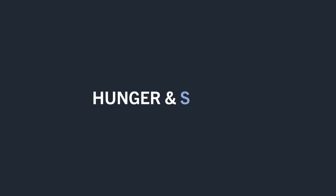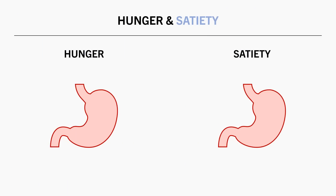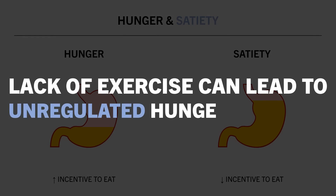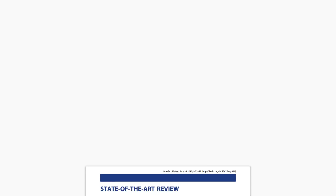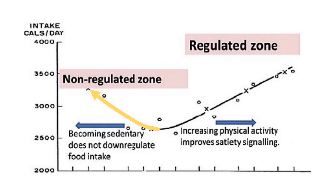The last effect that exercise can have on weight loss is via hunger and satiety. We have physiological mechanisms which help us regulate how much energy we need to eat, and our body signals this via feelings of hunger and satiety. However, these signals have been shown to be somewhat unregulated in people who perform very little exercise. A research review explored the relationship between energy intake and physical activity. On one side of the graph is the non-regulated zone, suggesting that performing little to no exercise doesn't seem to down-regulate hunger signals as we would expect.